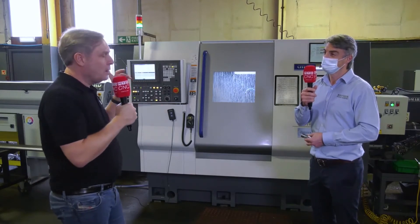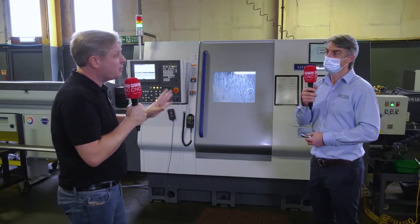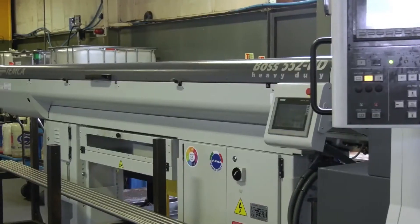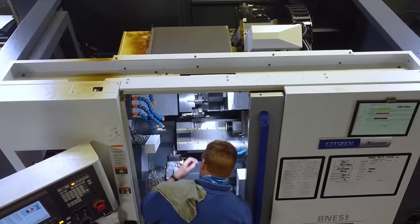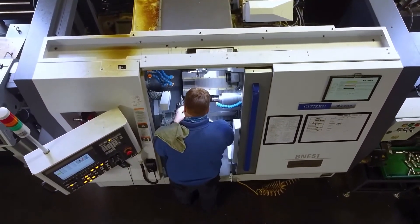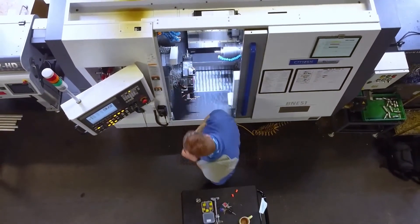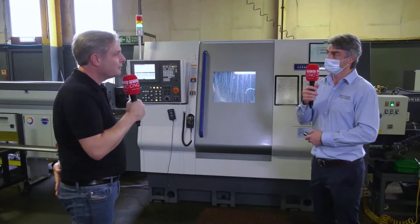One thing I noticed — normally when you see fixed-head machines it's a bar loader, 1.5 metre. But you've gone for a full three-metre bar feeder. Yeah, the three-metre bar feeders work for us because it takes the pressure off the guys from loading material all the time. It's just a historical thing — we've always bought three metres and we never have any problems. We've got less bar ends, less waste. So it works for us.